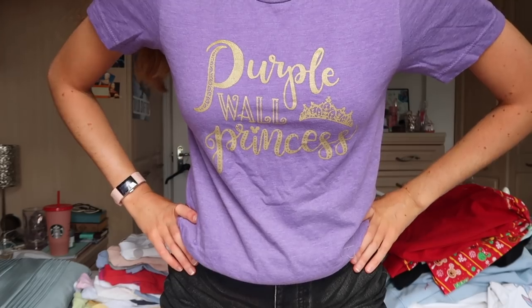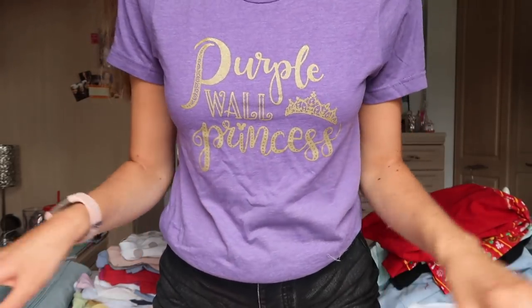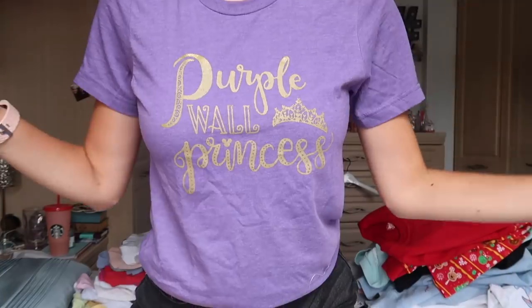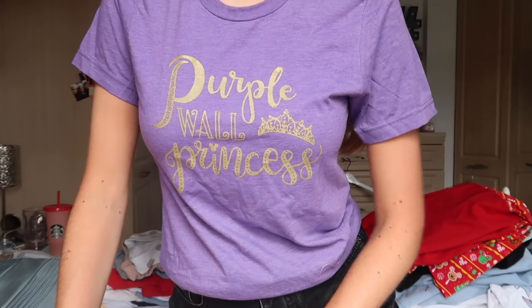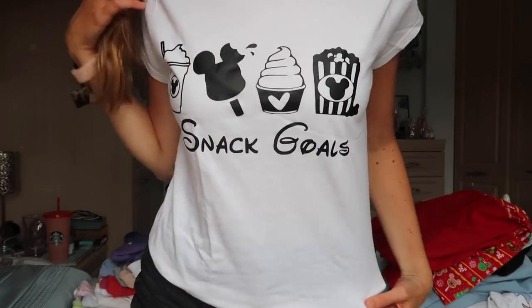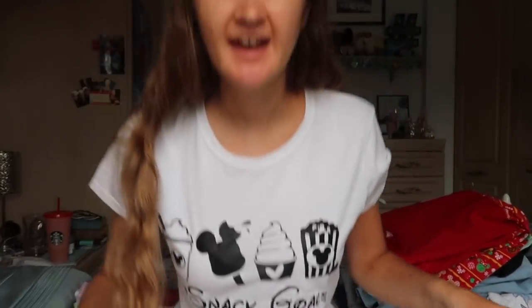Another one from Once Upon Apparel, or Once Upon a Mickey T — something like that. 'Purple wall princess.' I love the purple wall. I love walls in general. I think I actually wore this one to lectures at uni and people just didn't have a clue what it was about, but it was kind of like, yeah, it's them. This one was a gift from my mum from an Etsy store — hashtag snack goals — because snacks are my thing. It was so good to get this one because I've seen so many that stick a turkey leg on the end, and I don't want that on my t-shirts.